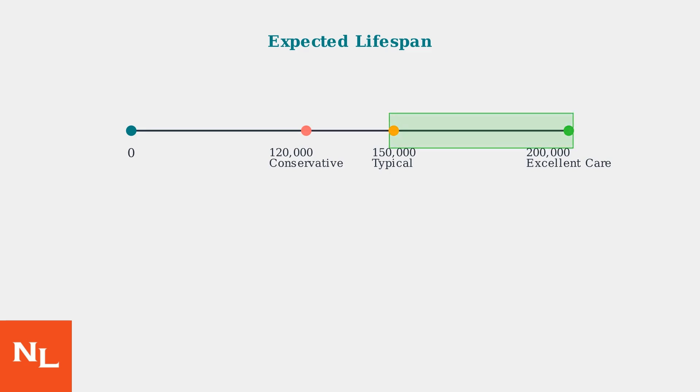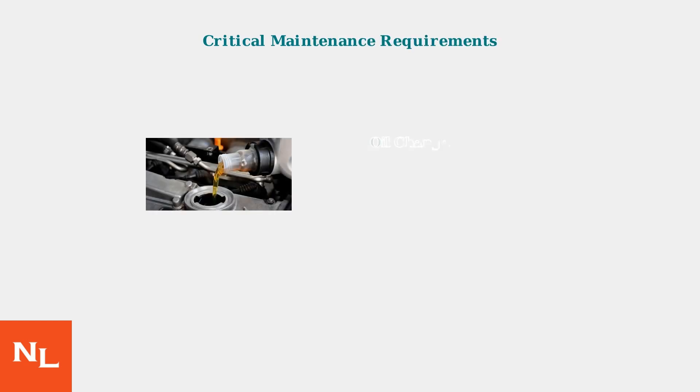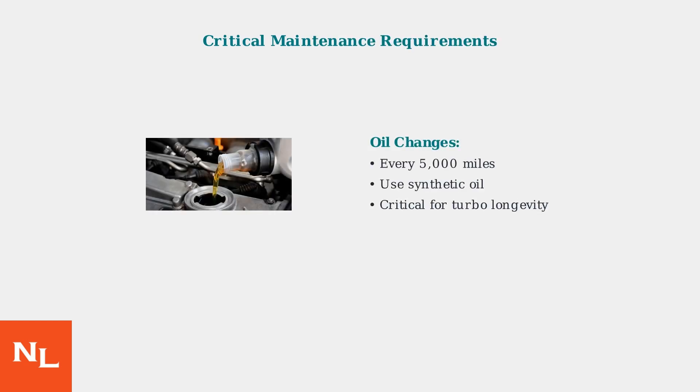The GM 1.2L turbo engine's lifespan depends heavily on maintenance quality. With proper care, expect 120,000 to 150,000 miles of reliable service. With excellent maintenance and favorable driving conditions, some engines can reach 180,000 to 200,000 miles. However, this requires strict adherence to maintenance schedules. The most critical requirement is frequent oil changes every 5,000 miles using high-quality synthetic oil.